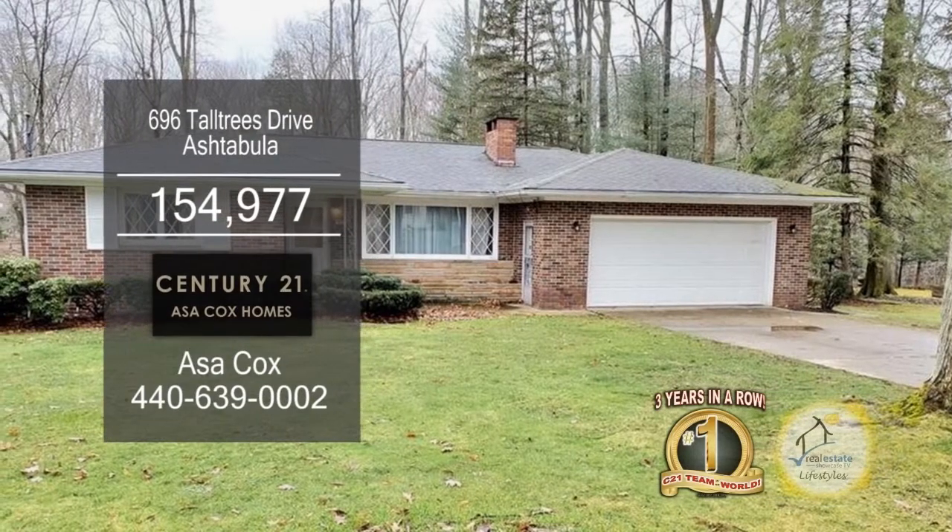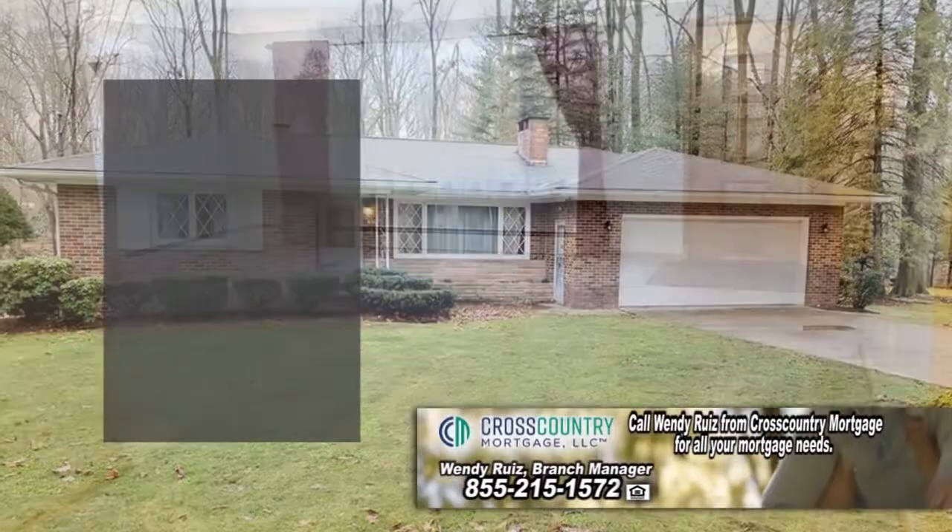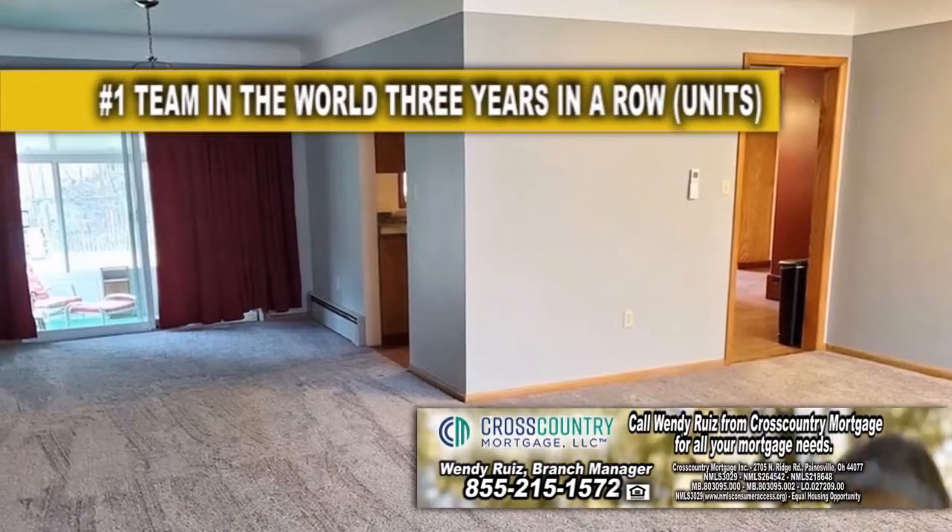Brick Ranch in Ashtabula features three bedrooms and two full baths. The living room dining room combo has new carpeting.